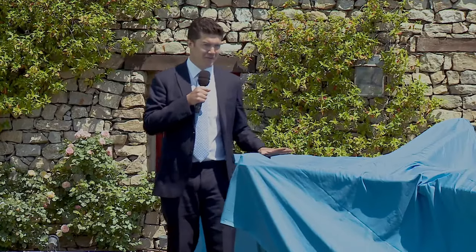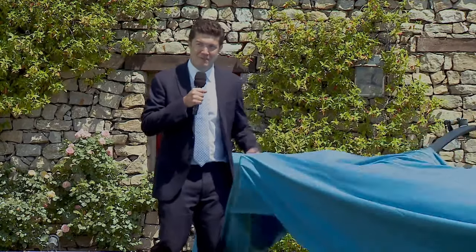Now, on to our reason for being here today. We're going to take a look at this new unveiling, which is the F-68 for doubles and pairs.